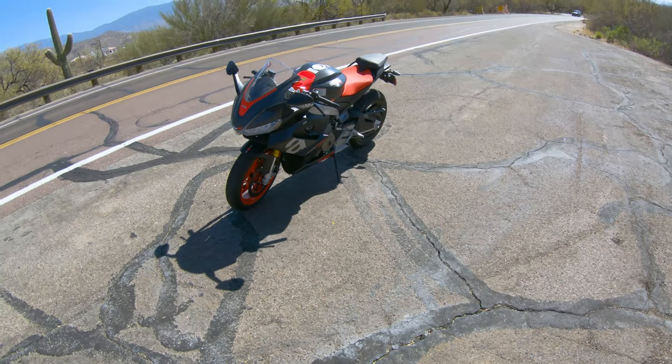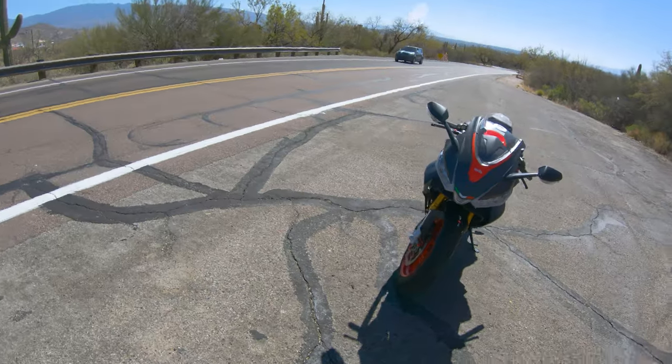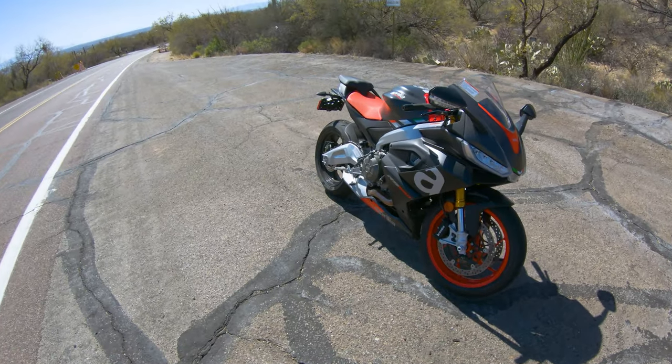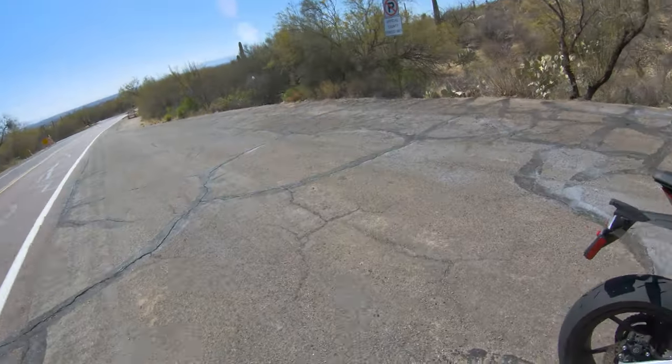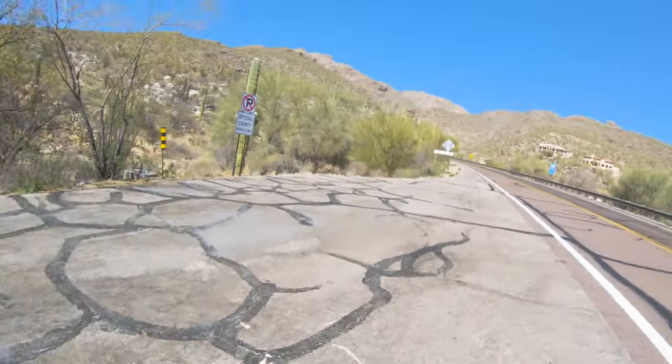What is going on YouTube, it's only Xam here, and welcome back to the channel. Look what we have today — the beautiful 2021 RS 660 from Aprilia. This thing is brand spanking new, still got the temp tags on it. You can't get any more new than that.